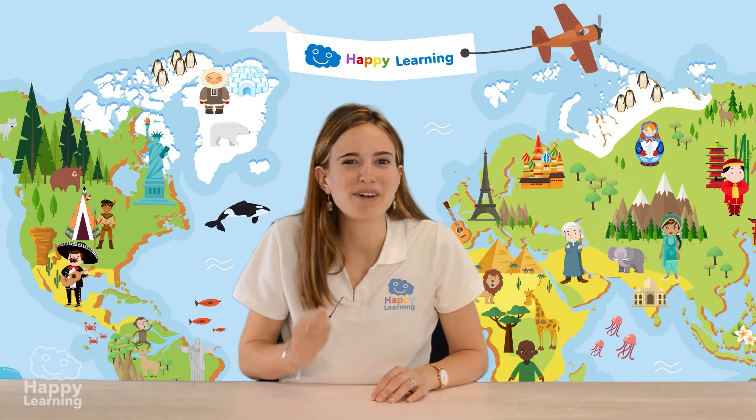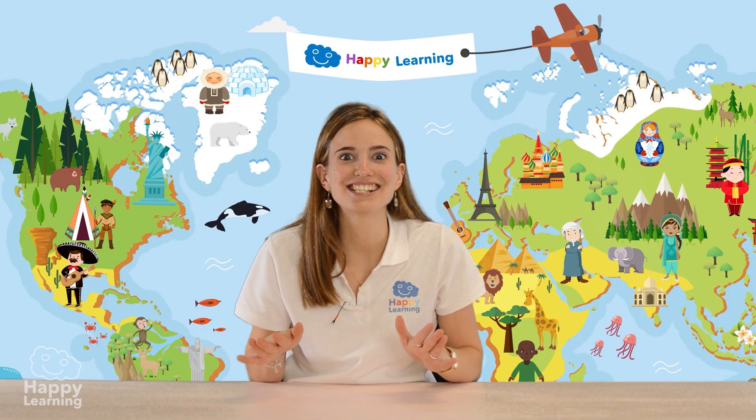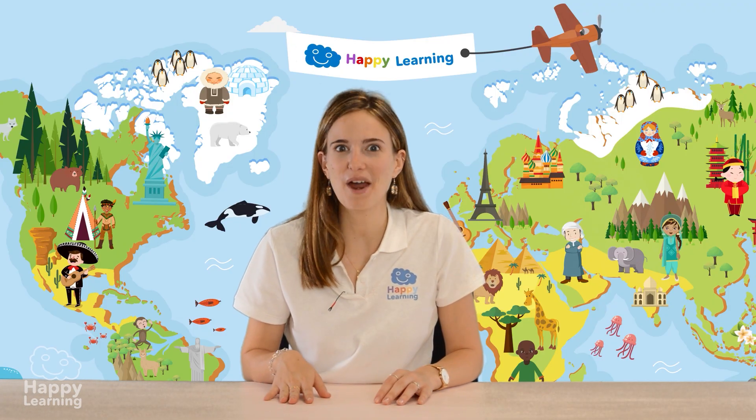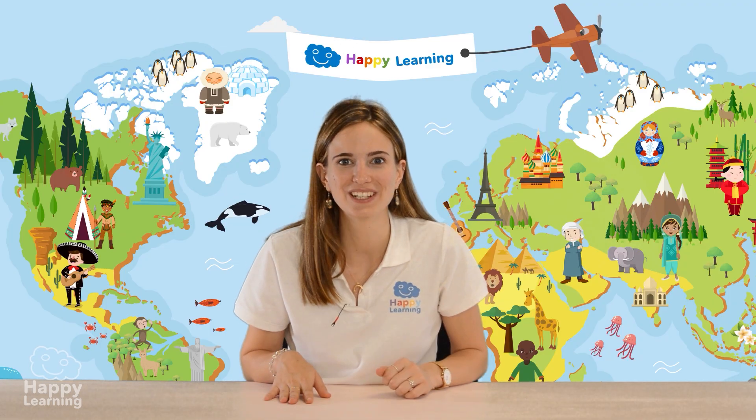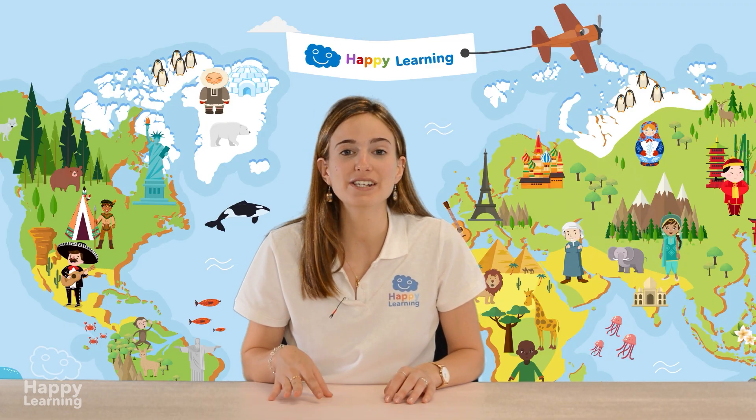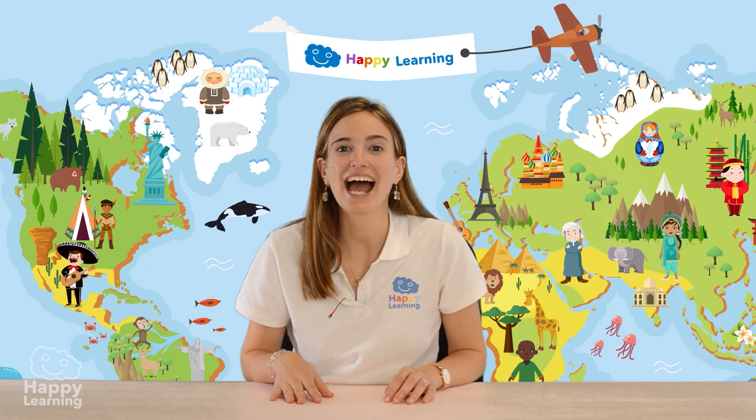Hello happy friends! Are you ready to learn? I'm Sarah and today we're going to solve a very curious riddle. We'll use our common sense to solve it — it's logical! We're going to solve the riddle of the fox, the hen and the corn cobs.